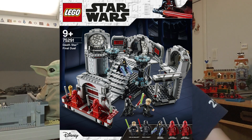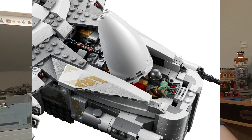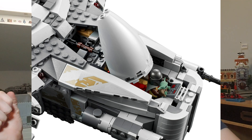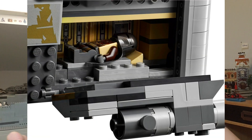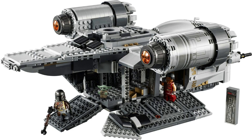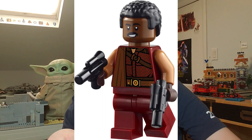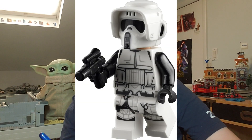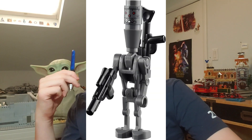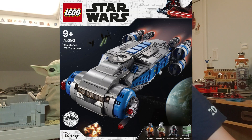Next we have the Razor Crest, set 75292. I'm probably going to ask for this one for Christmas — I don't want to spend $130 on it myself. For about 1,023 pieces at $130, that's around 12 cents per piece, which isn't bad. I'm definitely going to be getting this one. Apparently we're going to be getting a bunch of new Mandalorian sets in the future — that's why characters like Kuiil and Moff Gideon aren't in this one. It'll also be my chance to get the new Scout Trooper.